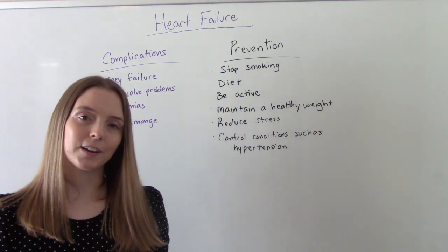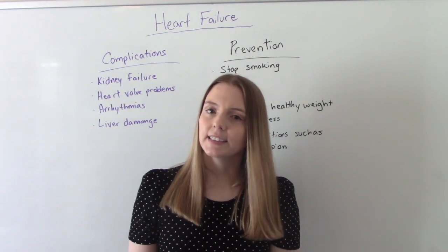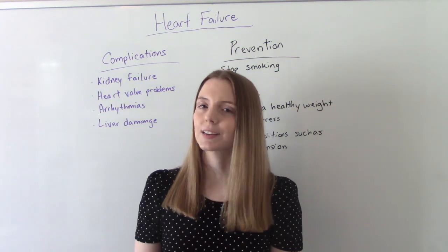That was my video on heart failure. I hope you found this helpful. Don't forget to like and subscribe. If you have any questions or comments please let me know, and I'll see you on the next one.